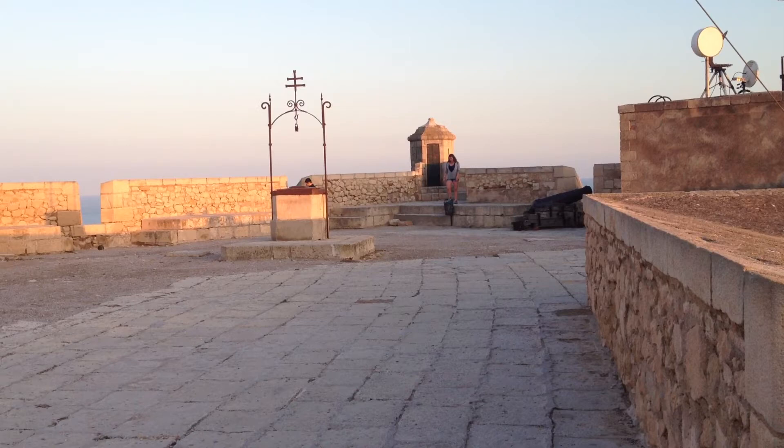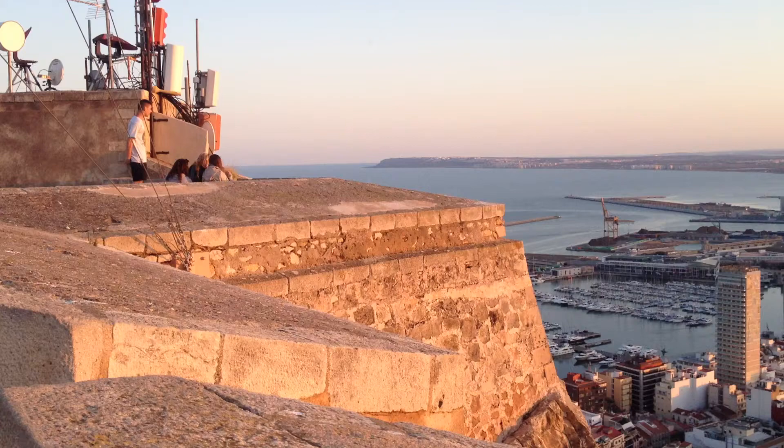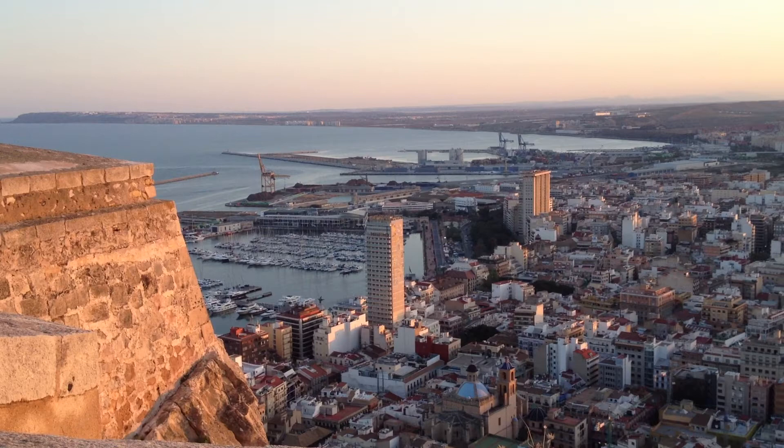So here we are at the top of Castillo de Santa Barbara for your tour of the city. Doing a little bit of an unconventional route by starting at the top and giving you kind of an aerial view, because it is a little bit difficult to give you a full view of the city from the beginning, like walking around to get you an accurate view.